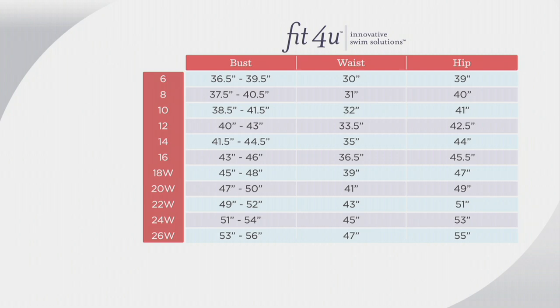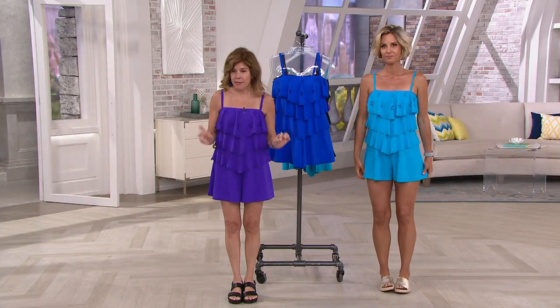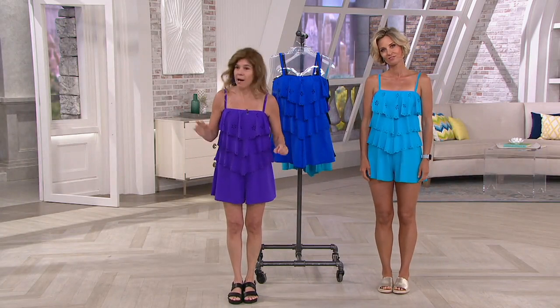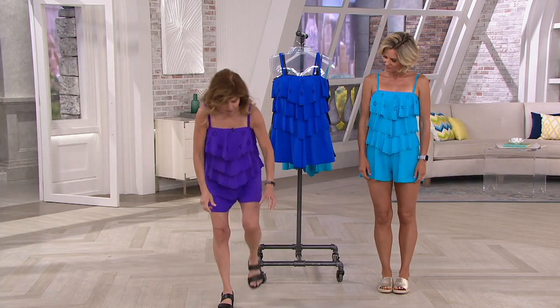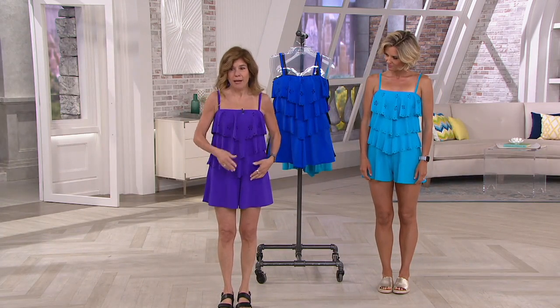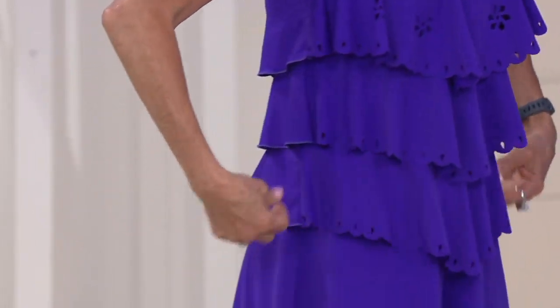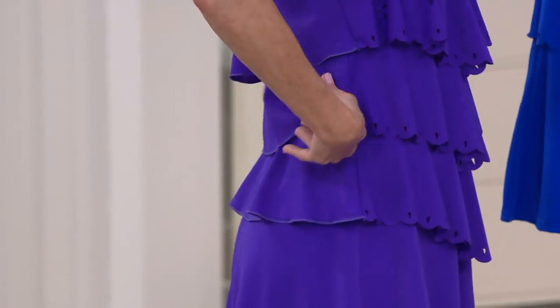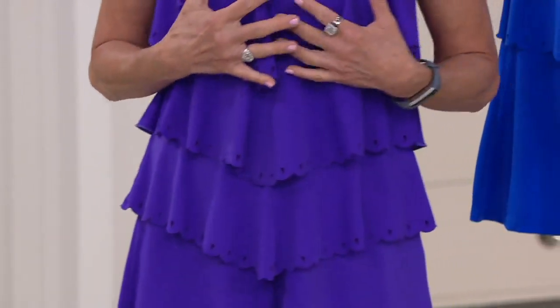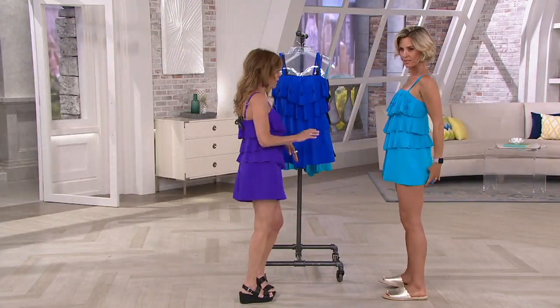So this romper — first of all, if you don't know what a romper is — you're going to wake up in the morning on a hot sticky morning, you're going to step into this, you're going to shimmy this up. Everything's built inside, which I'll show you in a minute. And you have these three luscious tiers that go all the way around, so it's going to hide anything you have in the middle, anything on the side, anything in the back. You're going to look good coming and going.